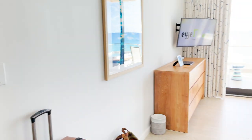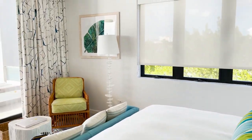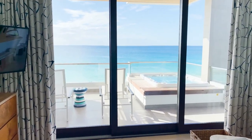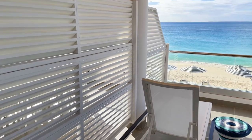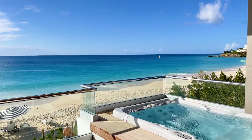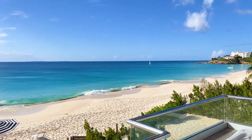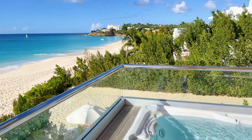Next, this super sweet bedroom. Let's take a look outside. Take a look at this view. I am in awe.